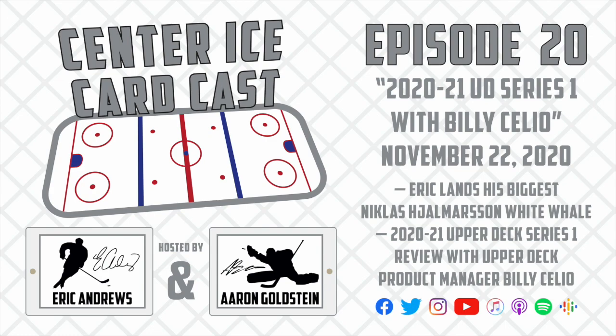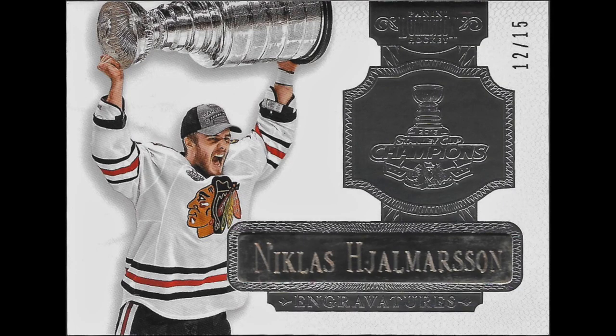The card is a 2013-14 Panini Dominion Engravetures numbered out of 15 of Nicholas Jalmerson. Even though the wait was extremely tough and definitely long, I think my patience and my gut feeling on the value of the card did eventually pay off. I got it for pretty much what I thought the card originally was worth, and I generally have a pretty good sense of what cards are worth. Even though it took six and a half years to get it, I finally got it. And honestly, it's probably my favorite card in my Jalmerson collection — it's so cool that it commemorates him winning the Stanley Cup.